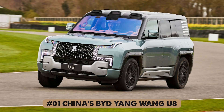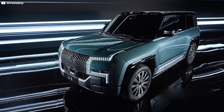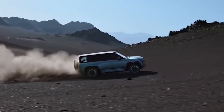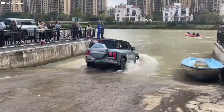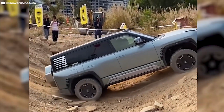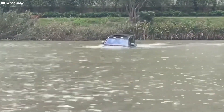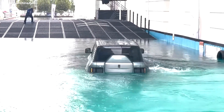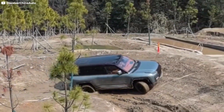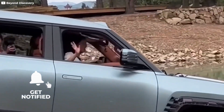China's BYD Yangwang U8 is taking the automotive world by storm as the first floating SUV. Priced at $150,000, it combines innovation with functionality, featuring a hydraulic system that adjusts the vehicle's height by 150 millimeters and a tank-turn capability, allowing a stationary 360-degree spin. Designed for emergencies, the base model floats in water up to one meter deep, while the off-road version handles depths of 1.5 meters. In flooded conditions, the U8's emergency floating mode activates automatically, sealing windows, opening the sunroof, and enabling a safe float for up to 30 minutes. Its cutting-edge technology, safety features, and off-road versatility set a new standard, paving the way for adventure-ready, adaptable vehicles. Thank you for watching — let us know which of these inventions you like the most.